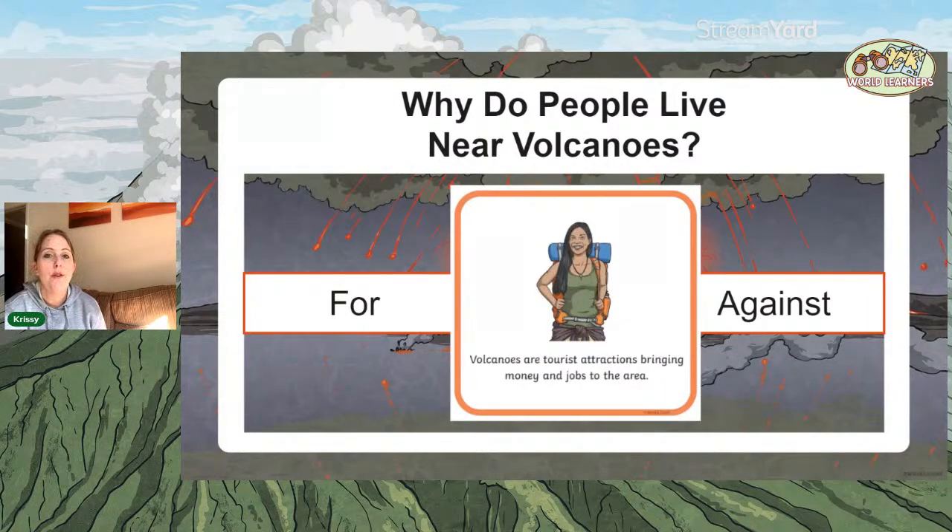Volcanoes are tourist attractions, bringing money and jobs to the area — something really important, particularly if you live in a low-income country. The tourism to volcanoes is huge. Is that for or against living near a volcano? It's absolutely for.